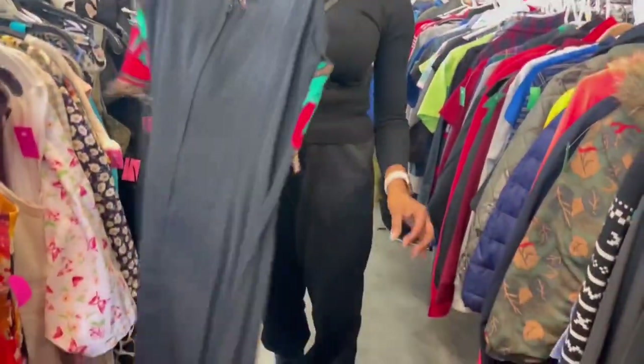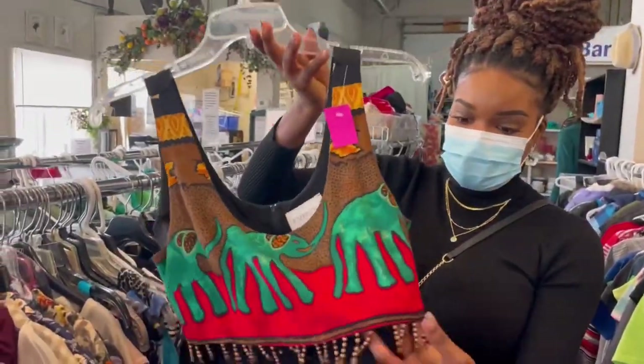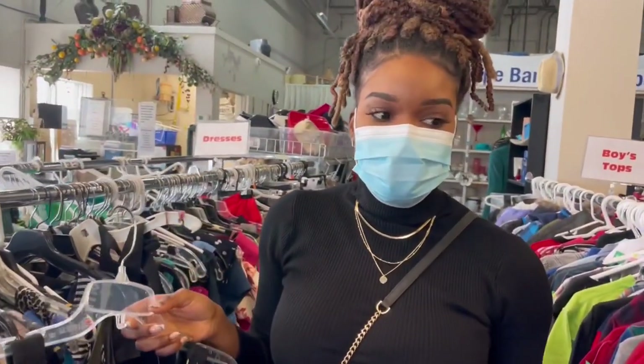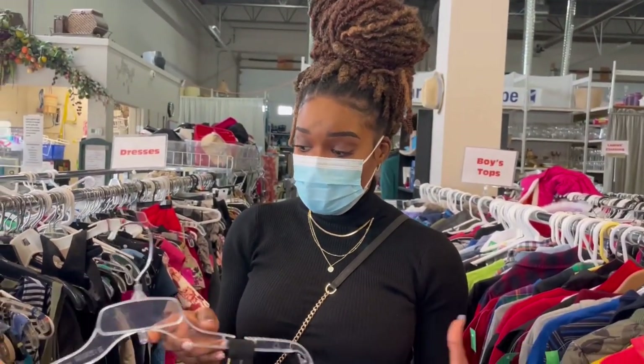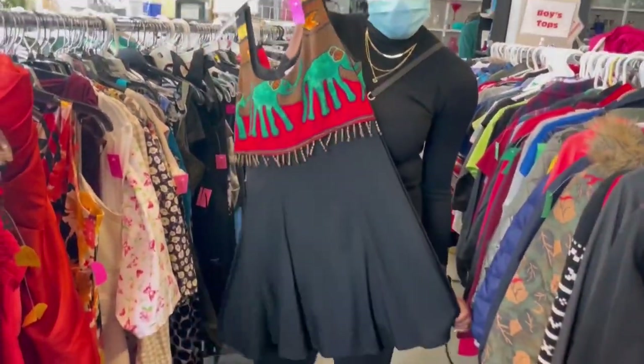Do you guys like this? I think this is a really cute dress — I love the retro style and the elephants up here. The thing about thrifting is it can be a hit or miss, so you literally have to dig around to find stuff. Dump it or keep it — what do you guys think?